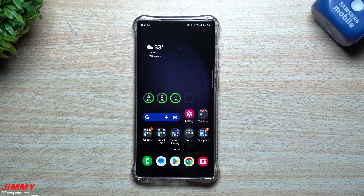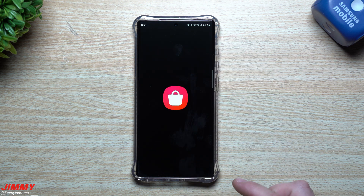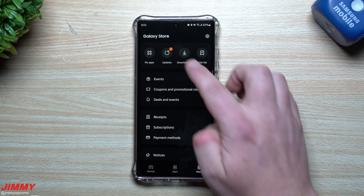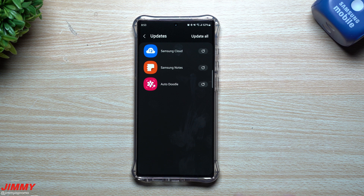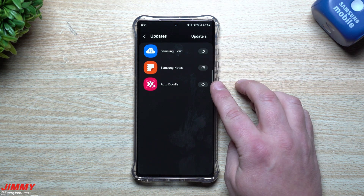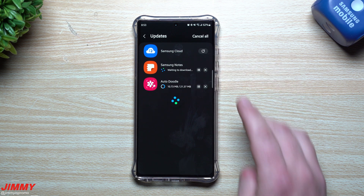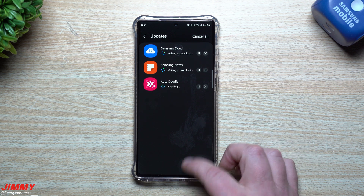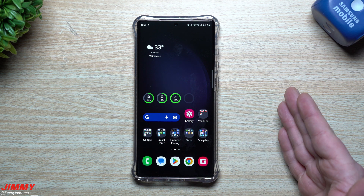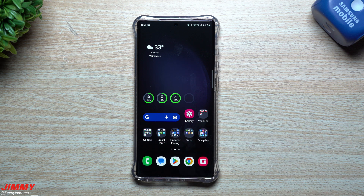Now let's look inside the Galaxy Store to see if there are any newer applications. Before this update there were two I was able to update — Samsung Cloud and Samsung Notes. After updating, there is now a third: an update for Auto Doodle. So we'll go through and hit install or update on those. That's why it's always good to check the Galaxy Store to see if there are any services or applications you can update even after a software update.